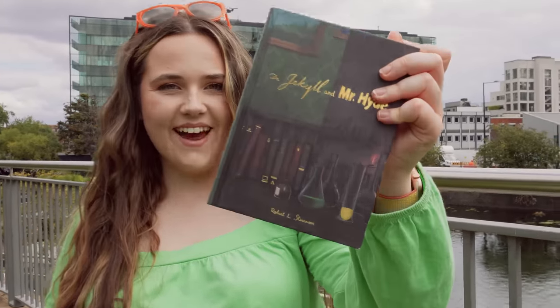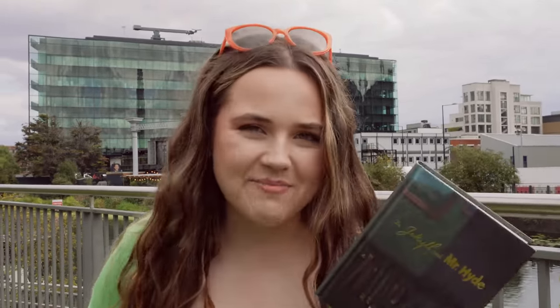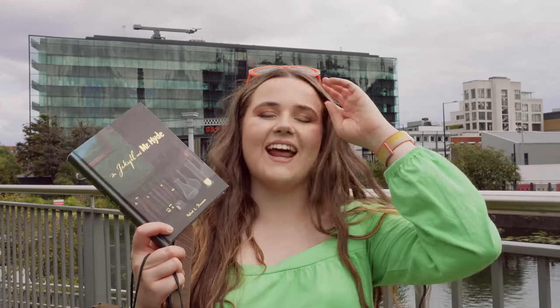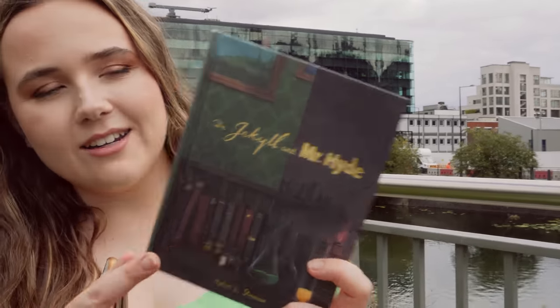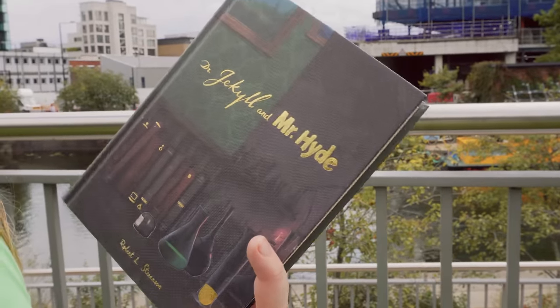So I just picked up this copy of Dr Jekyll and Mr Hyde, because I've always struggled to find an edition that I liked. I really liked these cloth editions they had of lots of classics, and I'm thinking I may read Dr Jekyll and Mr Hyde for a video that's coming up, so I thought it'd be good to get it now. I just really liked this edition — I love cloth hardcovers like this — and I thought it was a pretty unique cover.